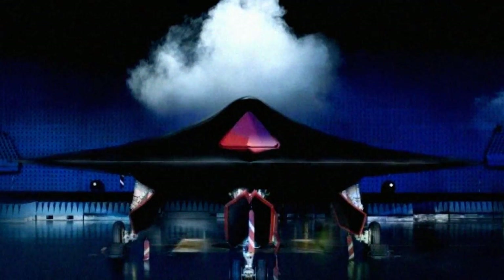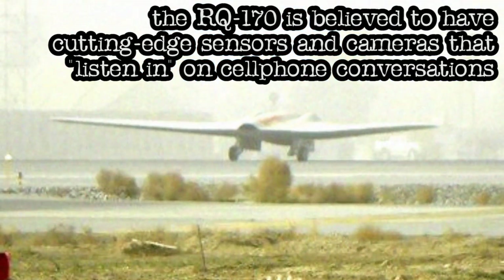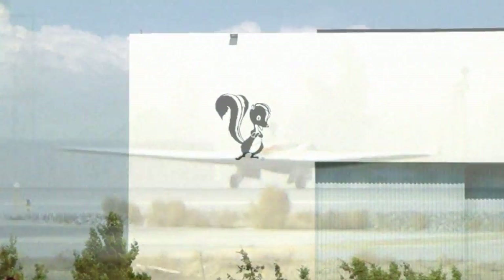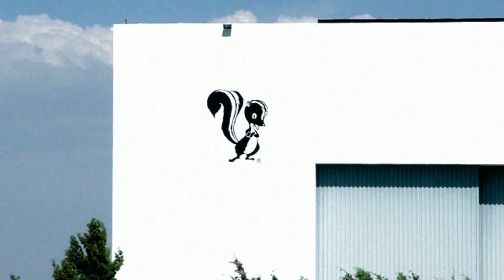As it flies miles above the ground, the RQ-170 is believed to have cutting-edge sensors and cameras that listen in on cell phone conversations and also interpret the air quality to identify chemicals from potential underground nuclear laboratories. Developed at the Skunk Works facility in Palmdale, it has been guarded with tight secrecy by the U.S. government.